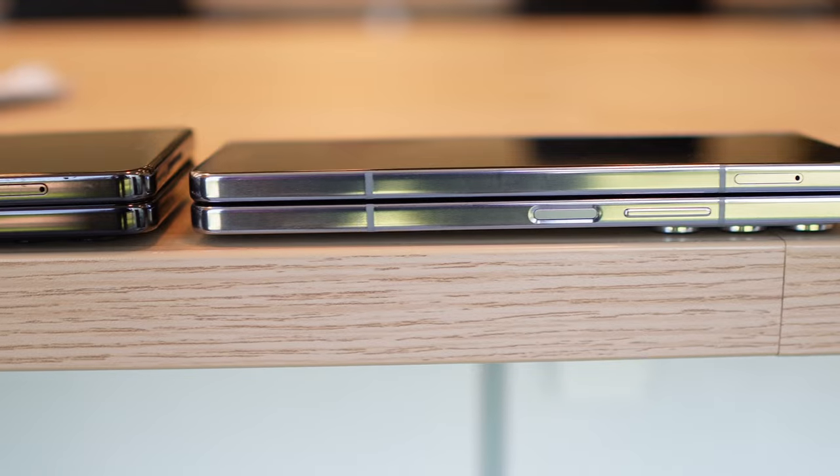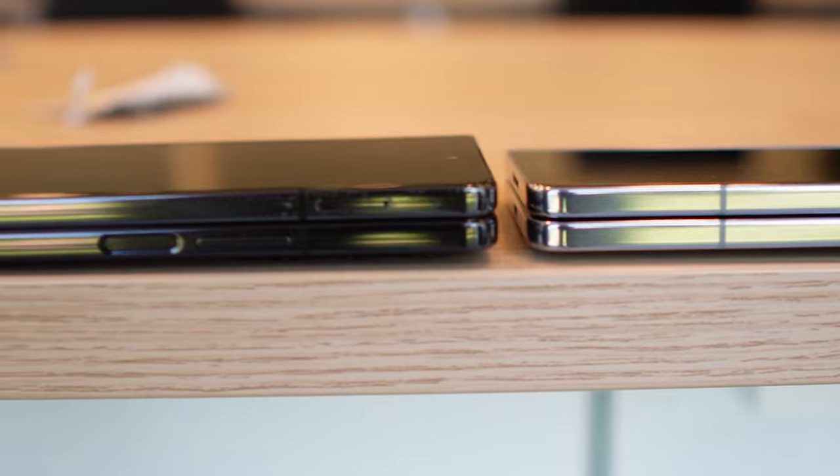It was noticeably lighter in the hand. The Z Fold 4, which we have here and have been using for a few months, is not the lightest phone ever. But the Fold 5 is about 10 grams lighter, and it's really noticeably light and easy to use. It's also a little bit thinner as well — millimeters, but yeah.